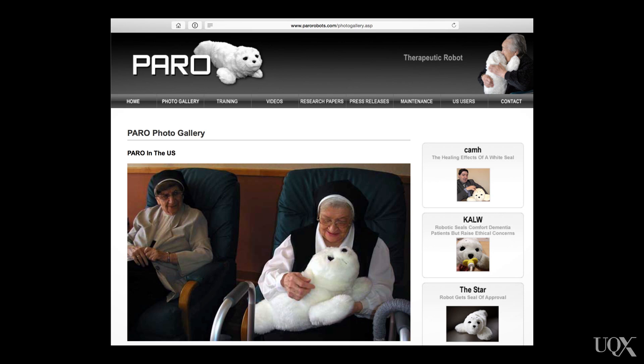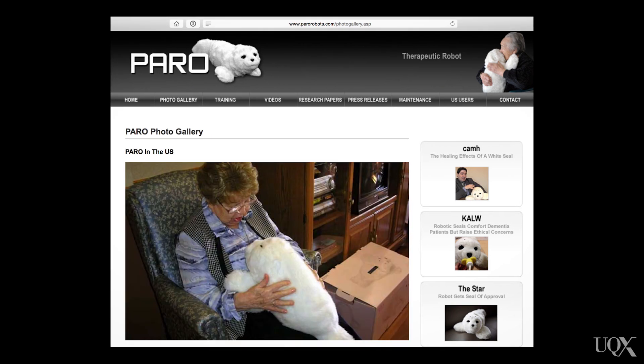This is Paro the Seal. Paro the Seal was developed in Japan. It's an assistive device for people in nursing homes — it's meant to be cognitively stimulating and also just fun to interact with. They cost about 5,000 US dollars each. They're very high tech because they have all these measuring devices in them that show how much the older people pat them and otherwise interact with them.